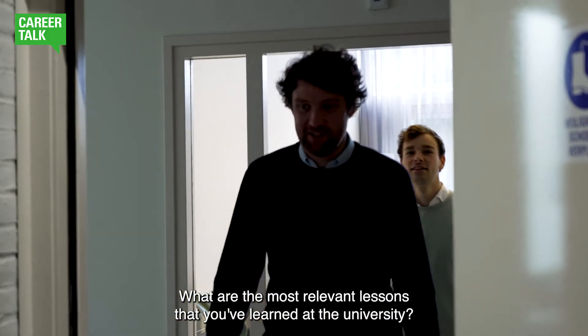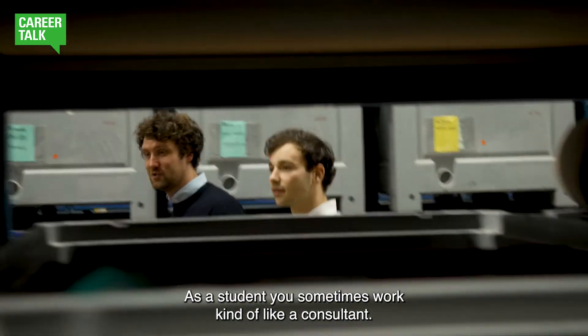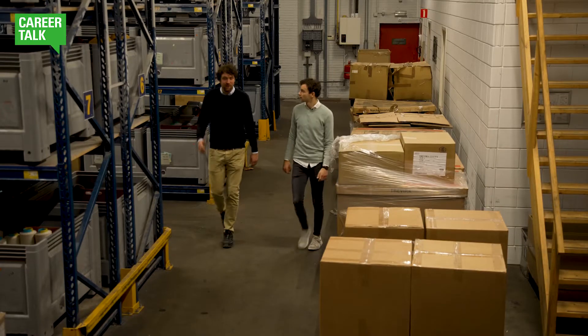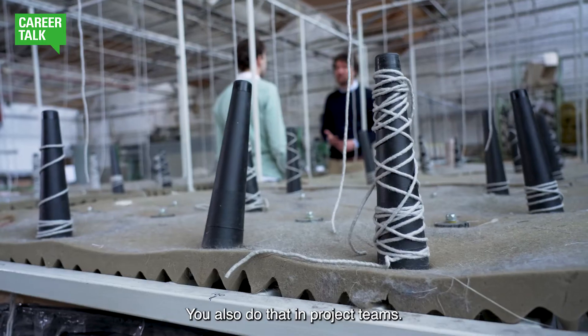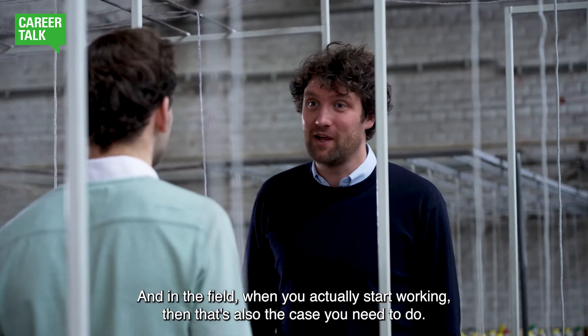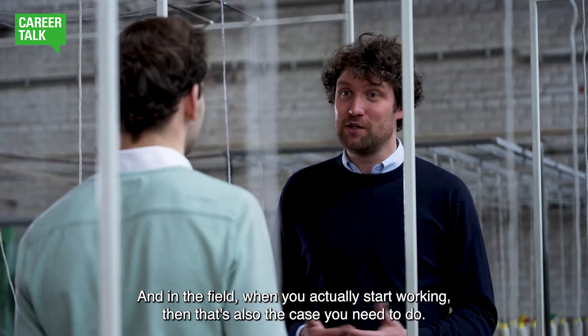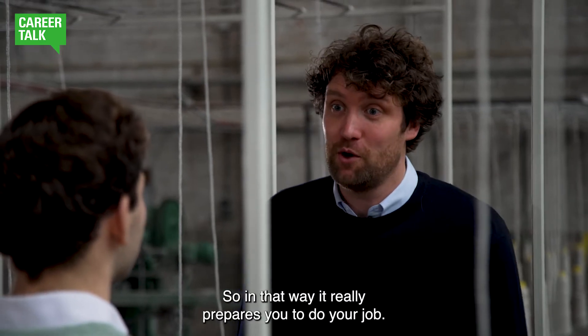What are the most relevant lessons that you learned at the university? As a student, you sometimes work kind of like a consultant — a company has a problem or a process they want to optimize. You also do that in project teams, and in the field when you actually start working, you need to work together and come to a conclusion with a team. So I think in that way it really prepares you to do your job.